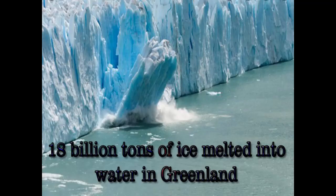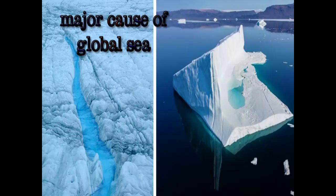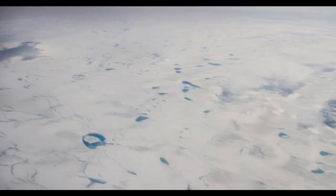Melting of the Greenland ice sheet has raised sea levels by half an inch over the past 30 years, but if Greenland's 695,000 square miles of ice were to melt, it would raise sea levels by 20 feet, causing many coastal cities of the world to be submerged.